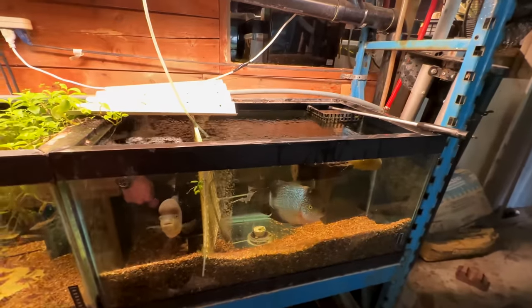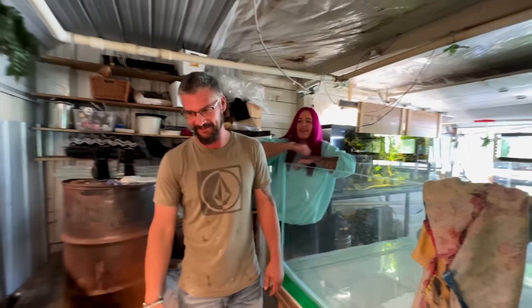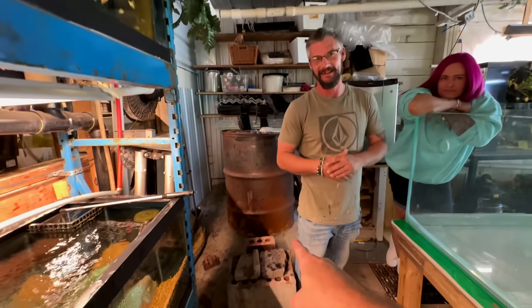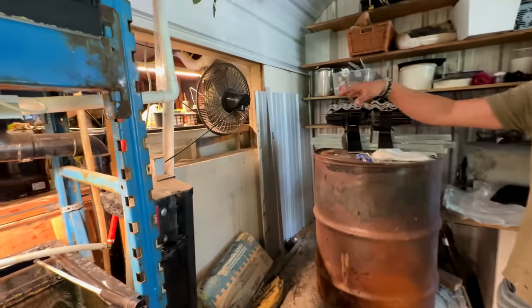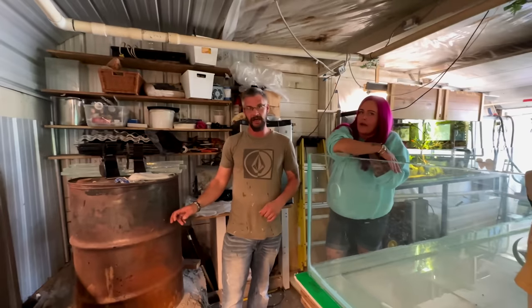What is this? It's a rocket mass heater — that's how Marshall heats the garage. He burns wood in here and it goes down through a bench on the other side, heating the bench and the whole room. It's very old technology, but incredibly effective.